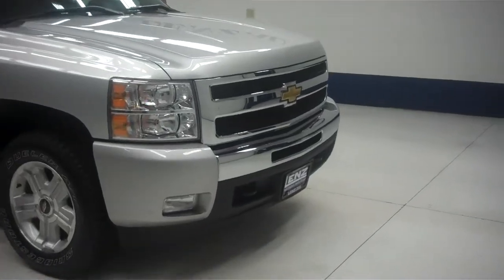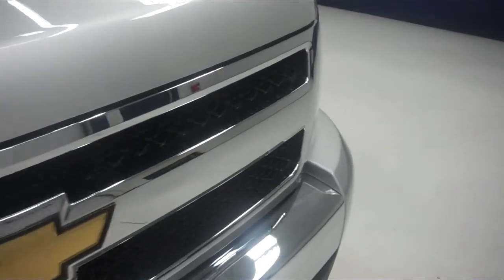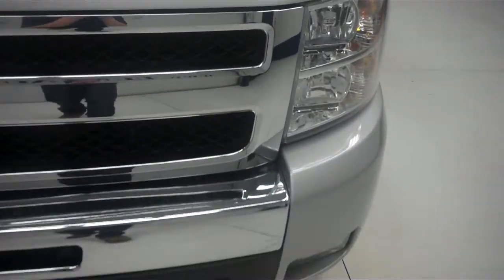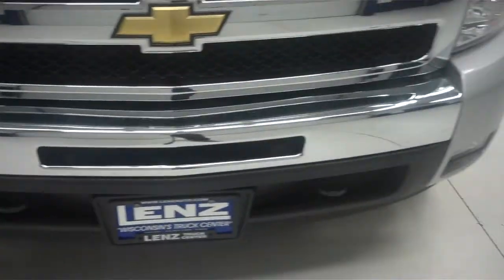This is stock number J5766. This is a 2011 Chevy 1500, 5.3 liter crew cab, short box.